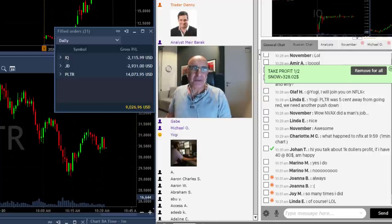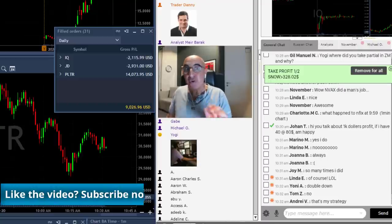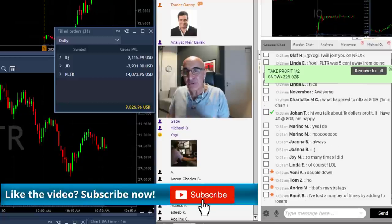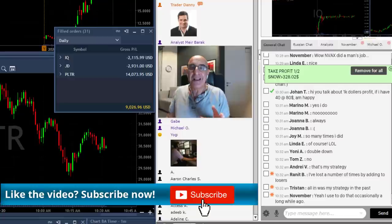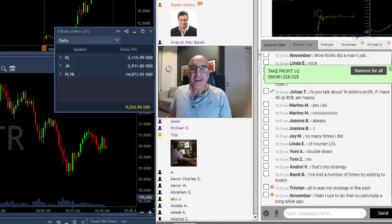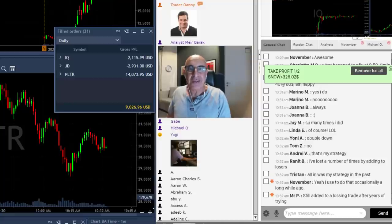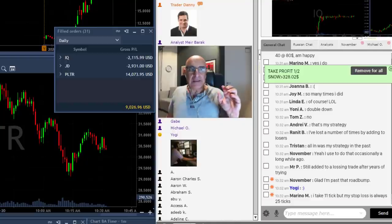As traders, we always say that stocks don't always come back. You're long a stock, it's going down, you add to a losing trade — they don't always come back. Yes, they do every once in a while, but they don't always. We always say the only ones who really come back are parents to children who got lost in a mall. So if it's not parents to children, stocks don't always come back — please keep that in mind. Never add to a losing trade.